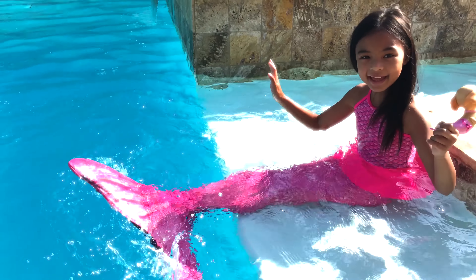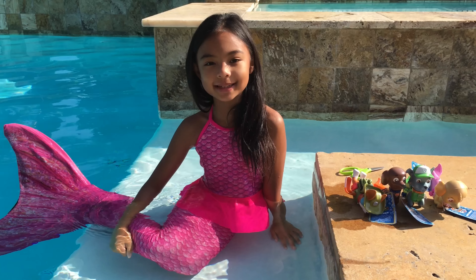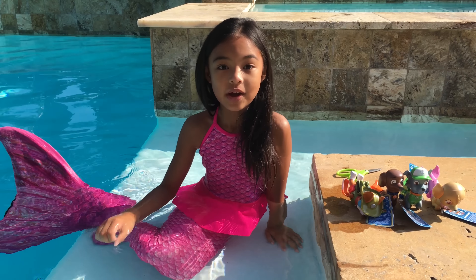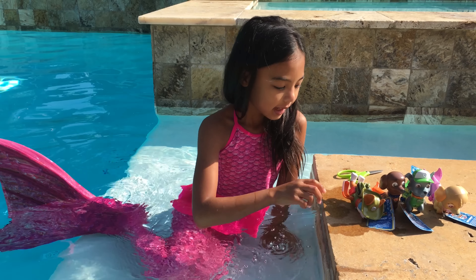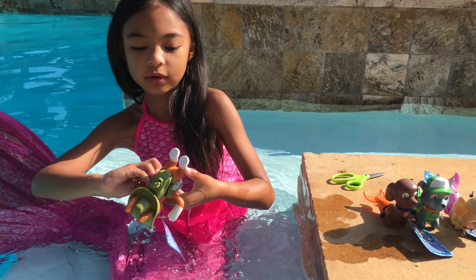Hey guys, Space Academy here! Today I have 4 more pups from PAW Patrol. Let's start with Tracker.